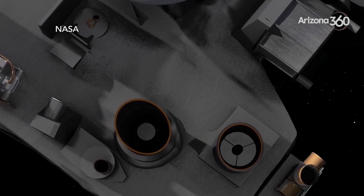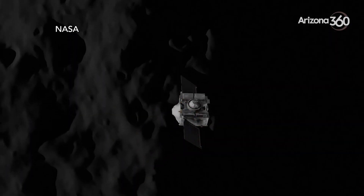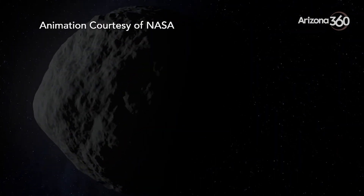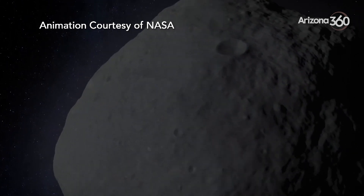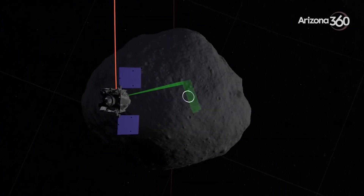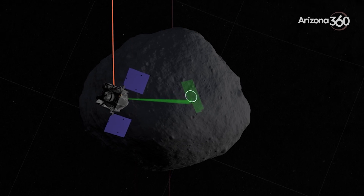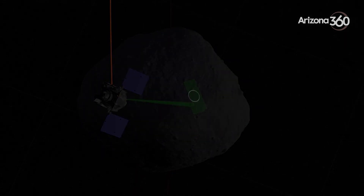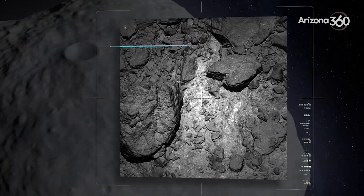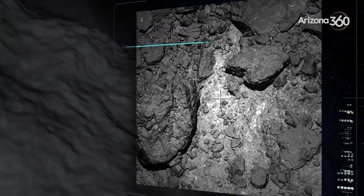One of the things that we've had to do in response to seeing that the surface is so much more rugged than we anticipated is we had to sharpen our pencils and change the way that we're going to navigate to the surface. We are using natural feature tracking as our guidance navigation system to the surface. This will be the first time that NASA is using natural feature tracking to navigate around a small celestial body. The spacecraft will basically use pictures of the surface to generate its own map to the sample sites.